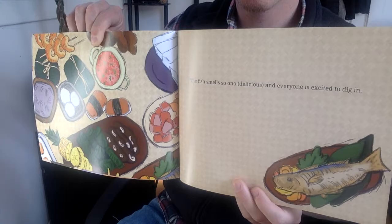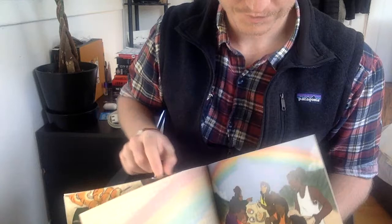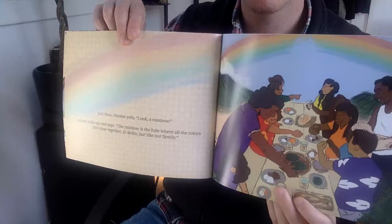The fish smells so ono and everyone is excited to dig in. Just then, Hanali yells, look! A rainbow! Kalani looks up and says, the rainbow is the Hale, where all the colors live close together, in Aloha, just like our family.